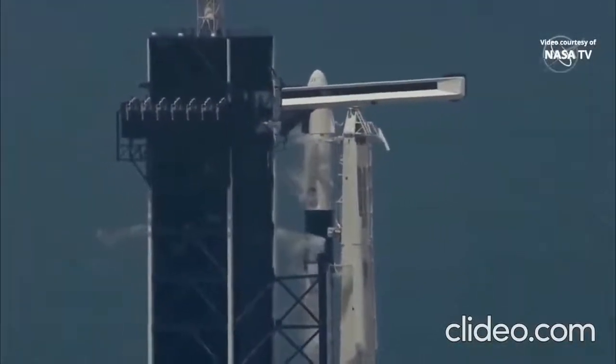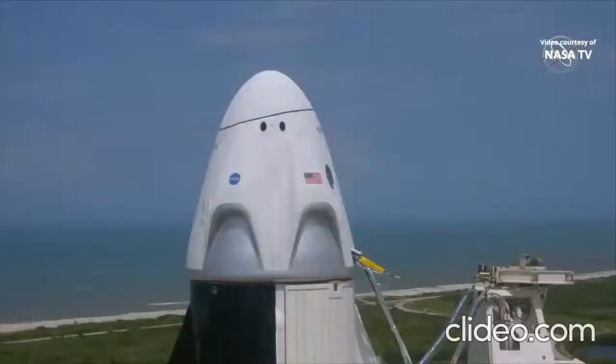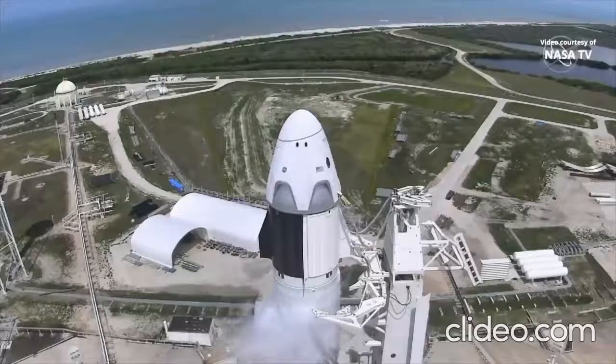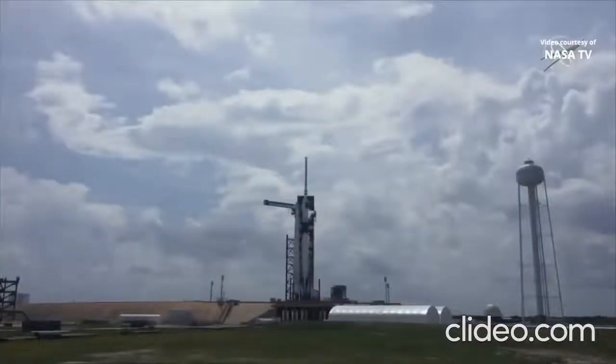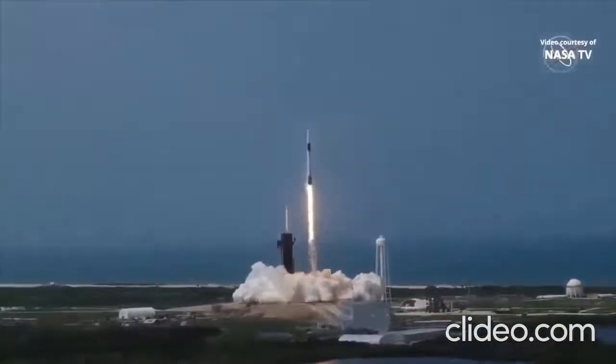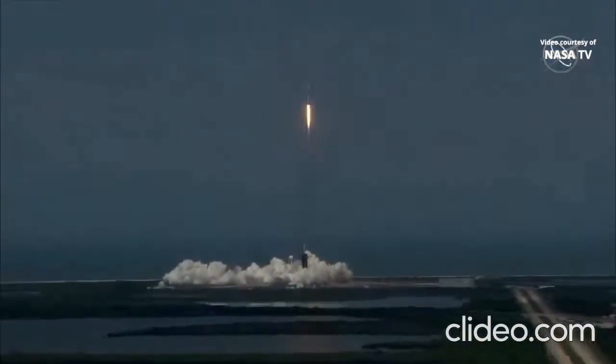Stage one tanks pressing for flight. Team, eyes — 15 seconds: 10, 9, 8, 7, 6, 5, 4, 3, 2, 1, 0. America has launched — rise to the new era of American spaceflight, with the ambitions of a new generation continuing the dream.